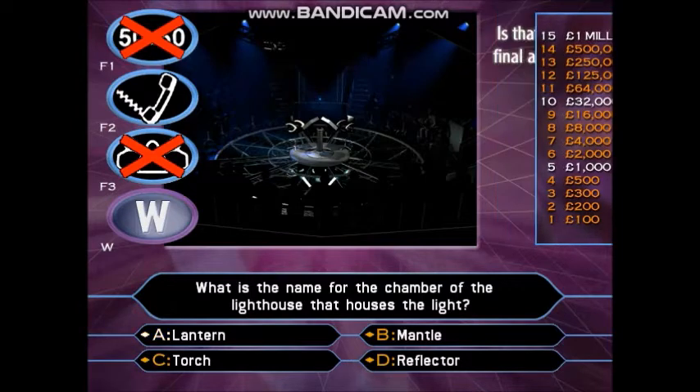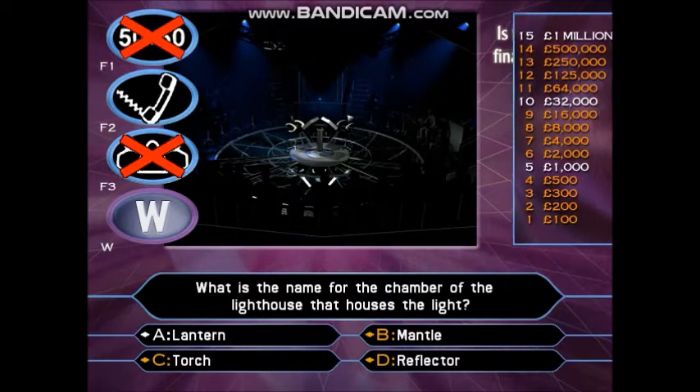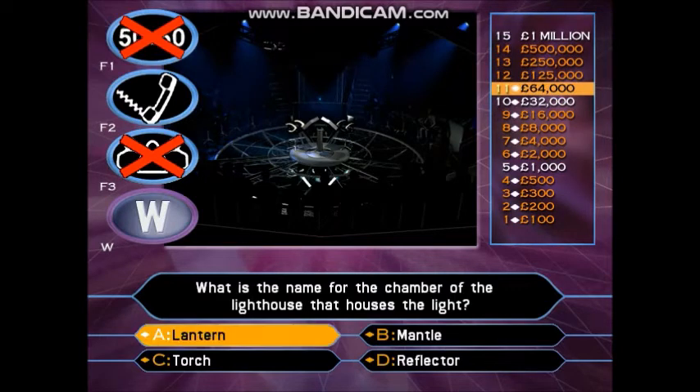So you think it's A? Oh, you were doing so well. But now you've done even better. You've just won £125,000!